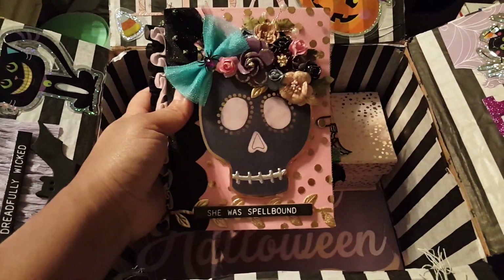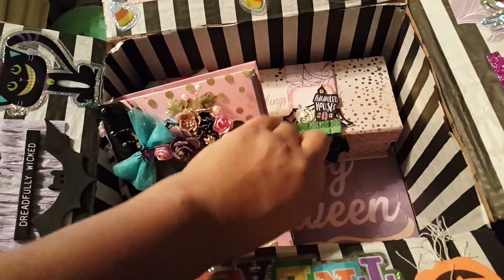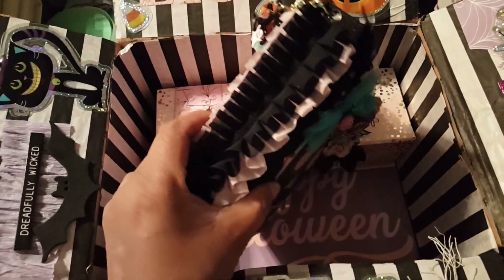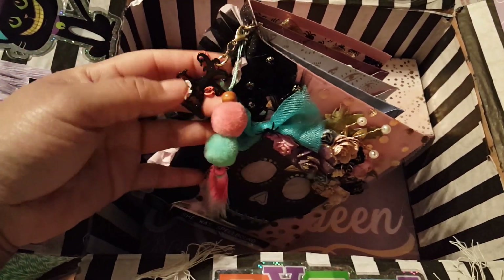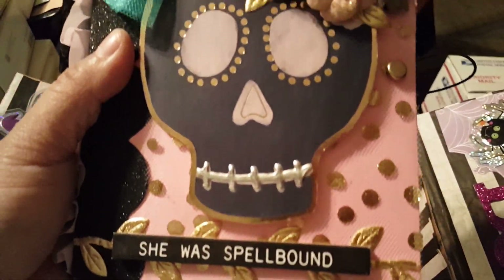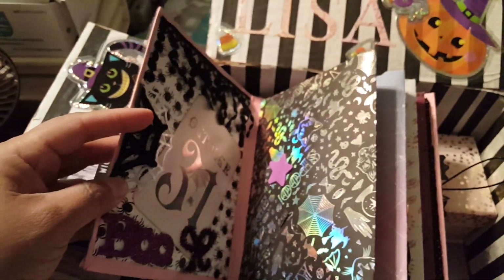This embellishment is actually an envelope flip book. Let me show you real quickly what the envelopes look like — I'm not going to show what's inside. This is the little dangle that I put on the side, and then this beautiful skeleton girl with some flowers. Look at how pretty she is — that is what it looks like inside.